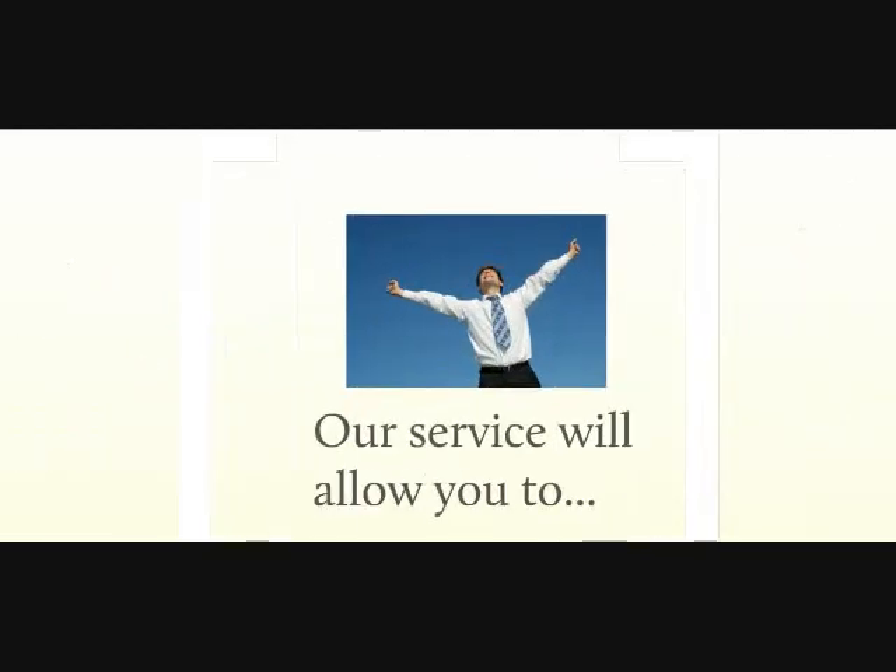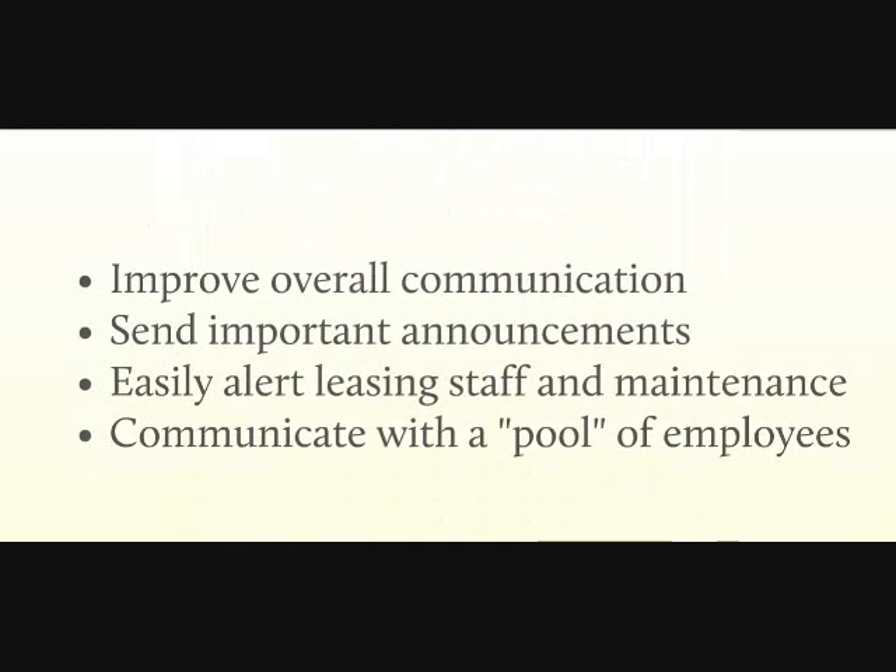With our service, you can improve overall communication and real-time interaction with residents and staff. Send important event announcements, news, and emergency notifications quickly and easily to residents and staff, directly from a manager's cell phone. Alert your maintenance staff of specific issues and emergencies with a single voice or text message. Alert a pool of employees about openings or staff needs quickly, without engaging in time-consuming phone calls or voicemail messages.